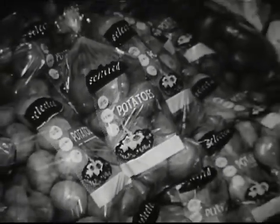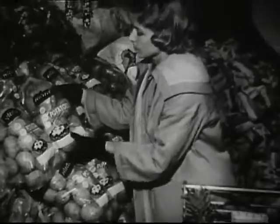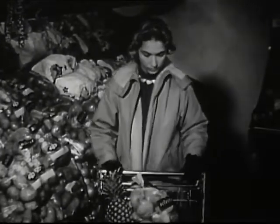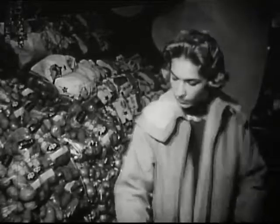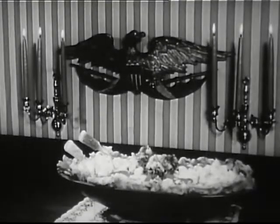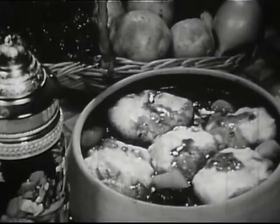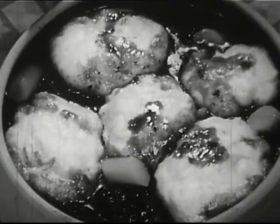Whatever kind of bag you buy them in, potatoes are for eating — in hundreds of interesting and attractive ways at tables all around the world. Here at home, potato salad is a tempting year-round favorite. In Germany, potato dumplings add zest to a hearty stew.